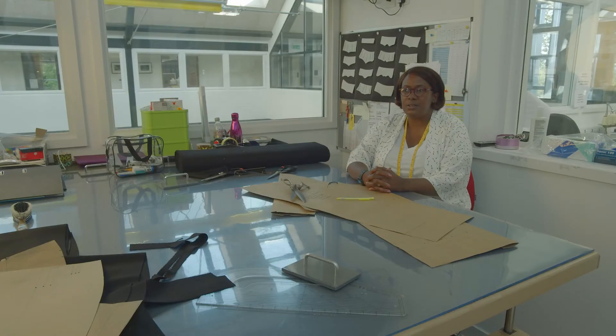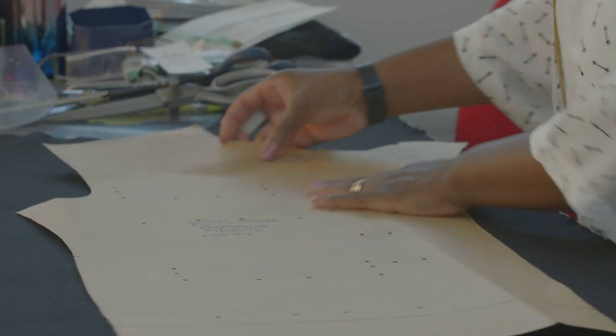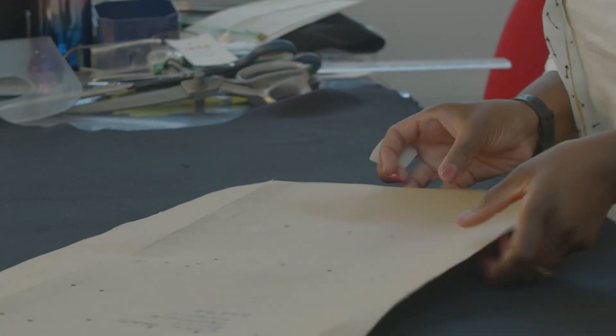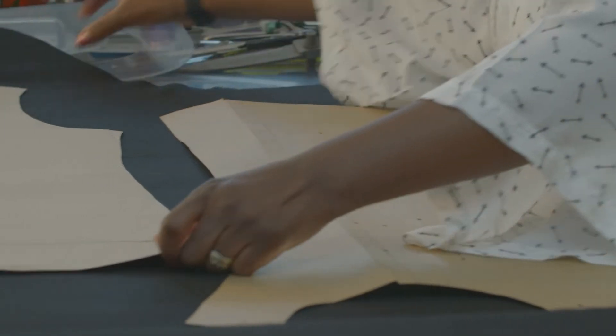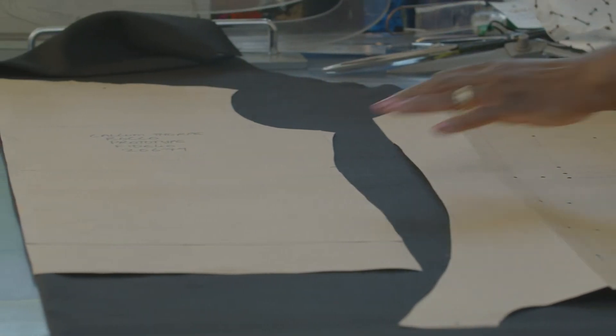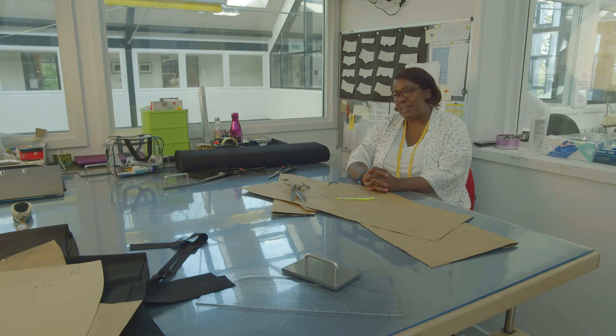I tend to listen to quite a lot of music when I work. When I'm doing paperwork I tend to listen to classical music. If I'm actually cutting patterns then I need to be on my feet and moving around, so I tend to listen to a little bit of radio. And if I know that I've got a deadline to meet and fittings I need to do, then I crank it up into high gear and listen to drum and bass music.